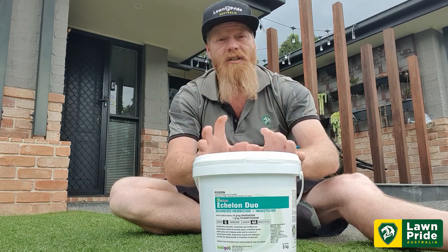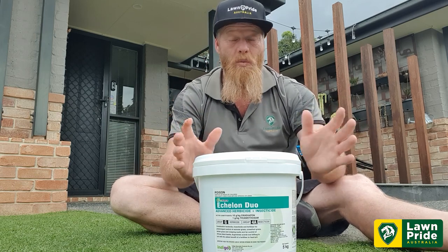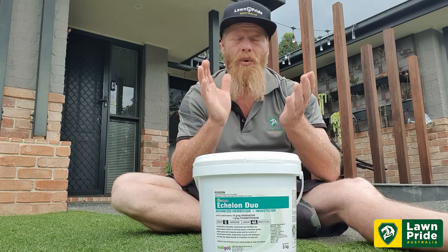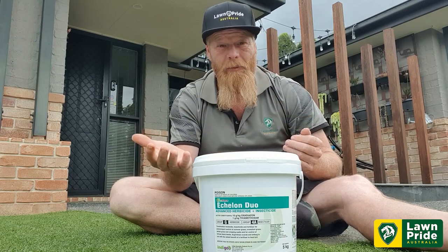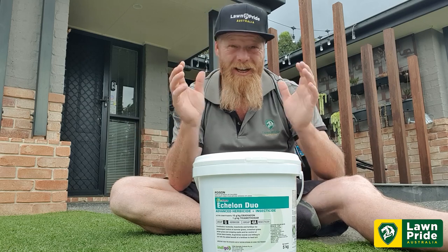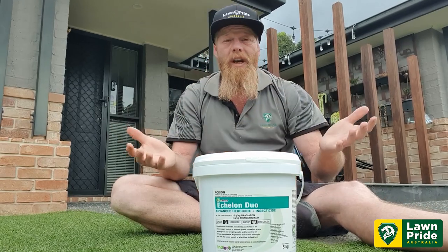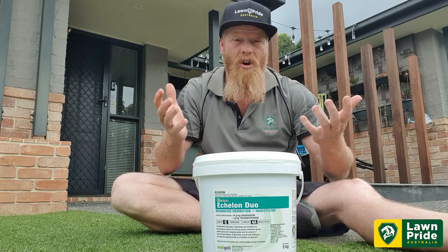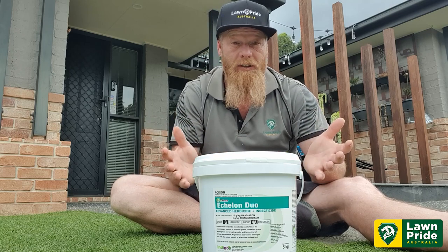The fertilizer technology is a 15-17 with added trace elements, so we're going to feed the turf, prevent weeds, coupled with an insecticide — it's a fantastic product. For the pre-emergent, you'll get about 9 to 10 weeks — up to 90 days protection — and the fertilizer feeds for about eight weeks.